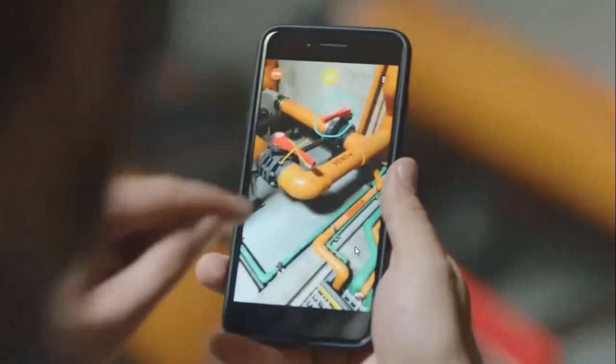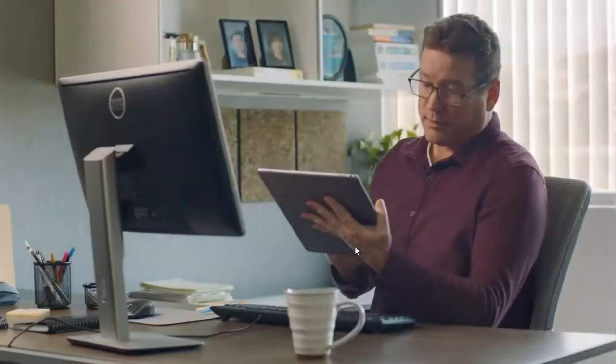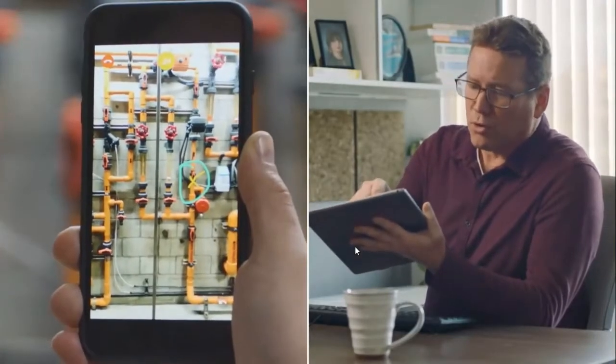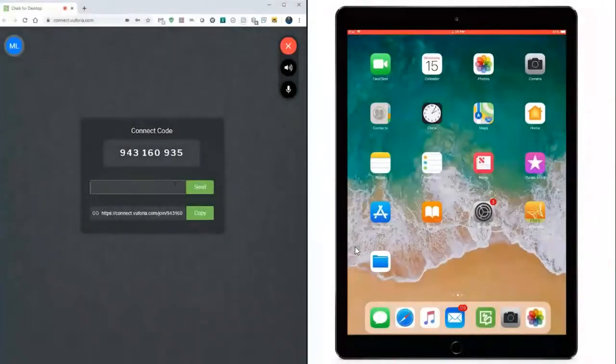PTC Vuforia Chalk is an out-of-the-box collaboration app that provides real-time remote assistance. It combines live video, audio, and digital annotations over a shared view to enable improved communication between remote experts and frontline workers. In this video, we'll walk through a short demonstration showing how a remote expert connects with a field technician to help resolve an issue powering a motor.